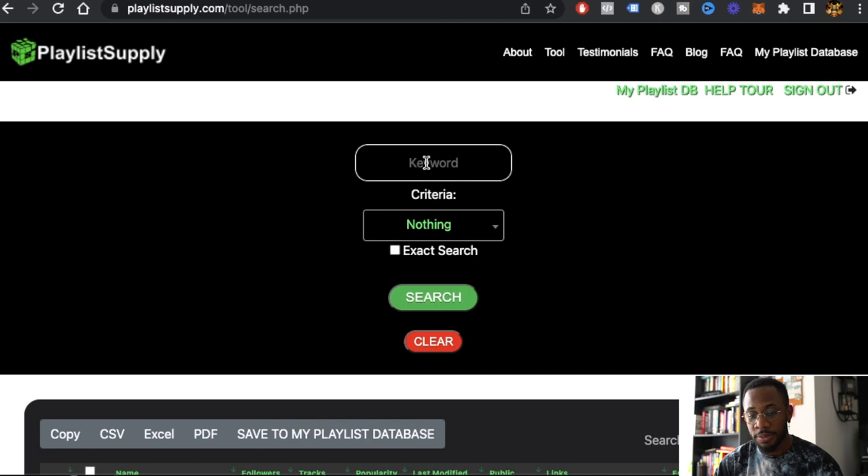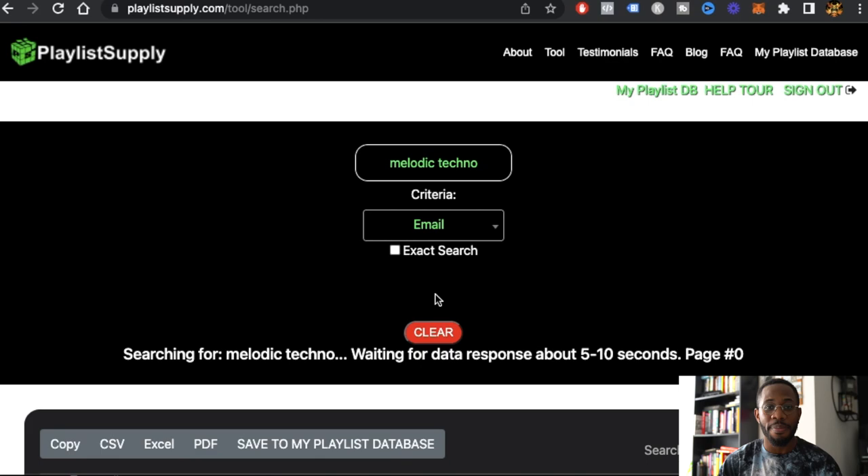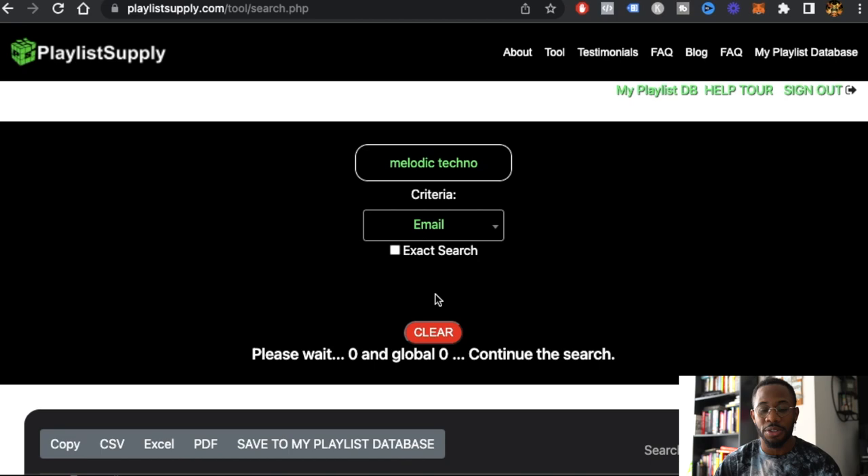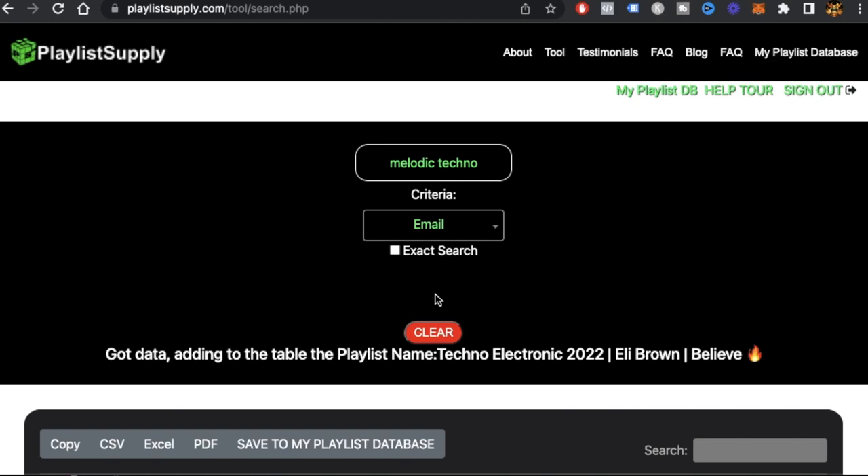I just logged into Playlist Supply and the first thing I'm going to do is a quick search. So 'melodic techno' is my genre — whatever your genre is, you can put it in there. Then you can click down, click email, and click search. They have many different ways of searching: you can search by emails, by Instagram handle, by similar artists — there are just tons of ways to search.